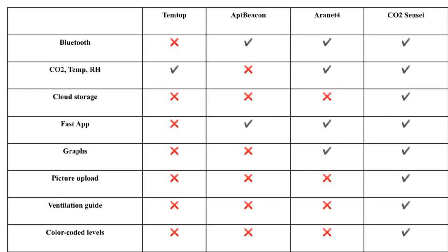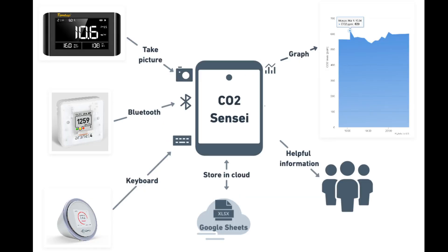Before creating the app, we decided to research other similar apps on the market. We found major deficiencies in benefits to help small businesses. That's why we decided to create our app, CO2 Sensai. We created an architectural diagram to show how our app works.